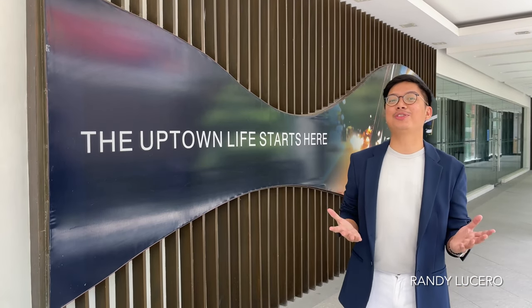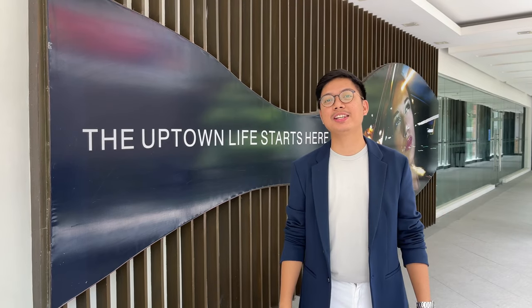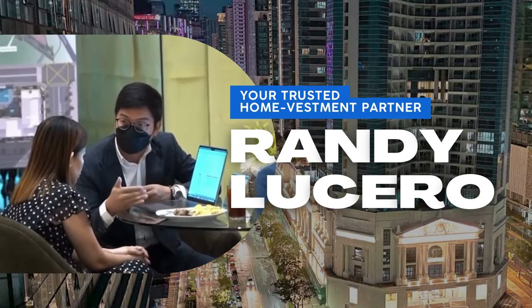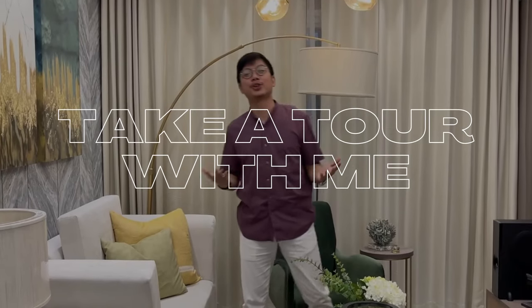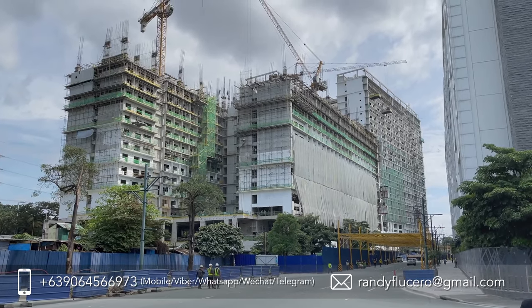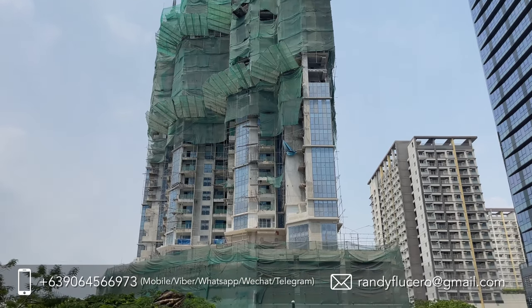Hello, investors! For today's video, I'll be discussing the advantages and reasons why you should invest in a pre-selling condo. So, let's begin! But first, what is a pre-selling condo? Pre-selling condo units are properties that are being sold before they're even built or during their construction phase.